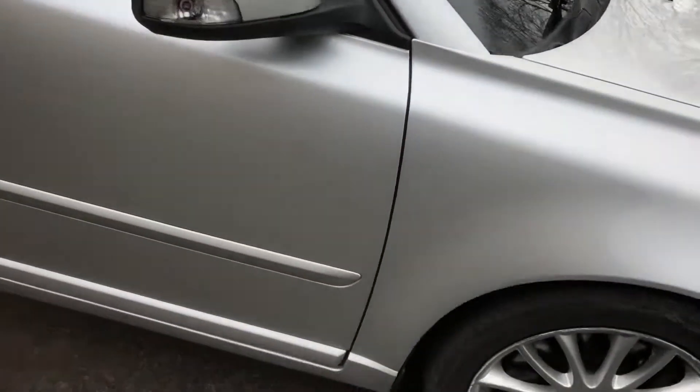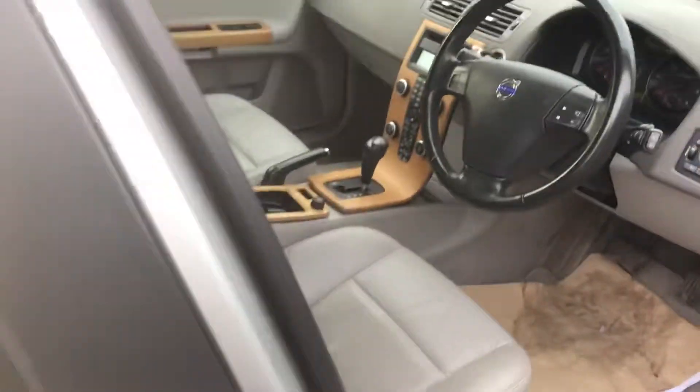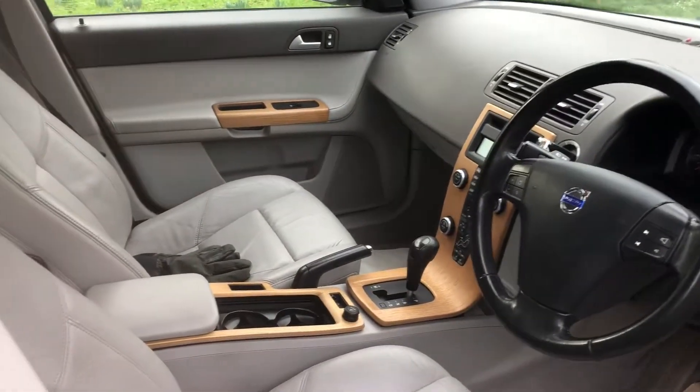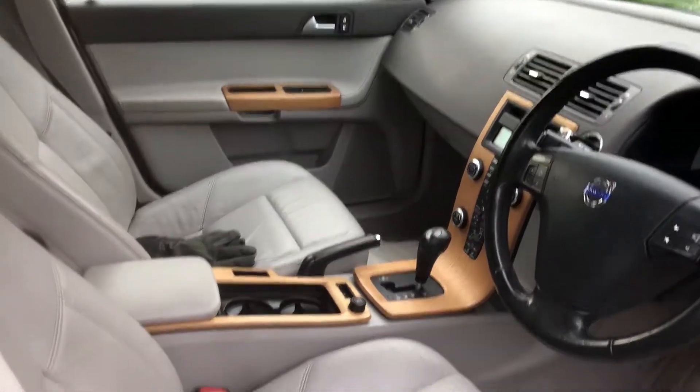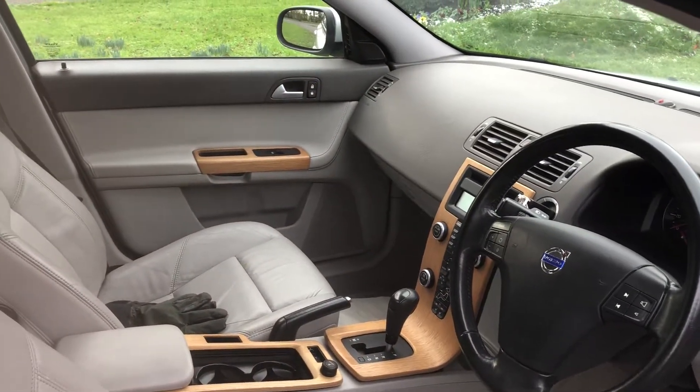Fairly simple level of specification — basically it's an SE Luxe with a winter pack. No phone kit I'm afraid, but it does have this rather nice wood inlay. I actually think that really sets the car off. There's the interior there, as you can see.